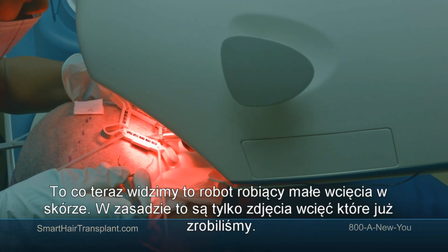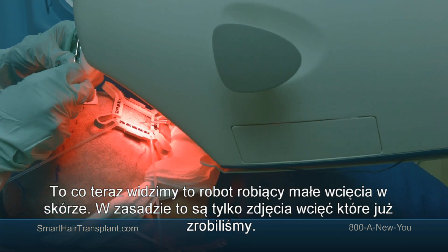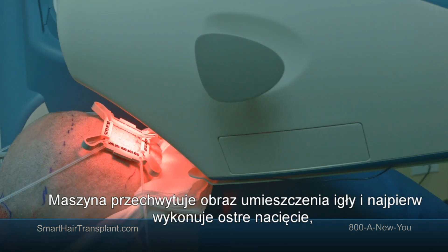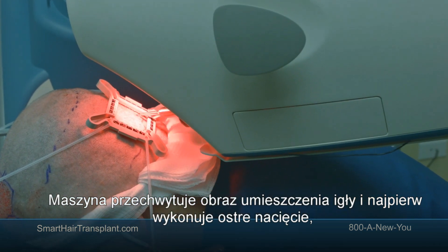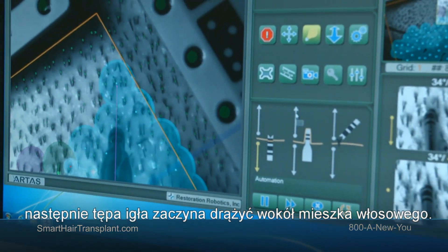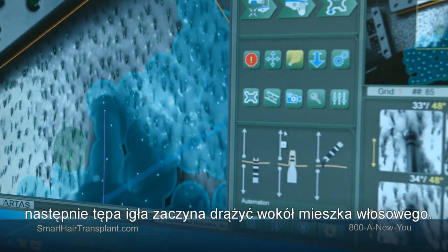What we see here is the robot making a punch first in the skin, and these are actually the pictures of those punches that we just did. As it goes, it takes a picture of the positioning of the needle. The first is the sharp punch that creates a nick in the skin, and then the blunt needle comes out and drills around the follicle to release it.